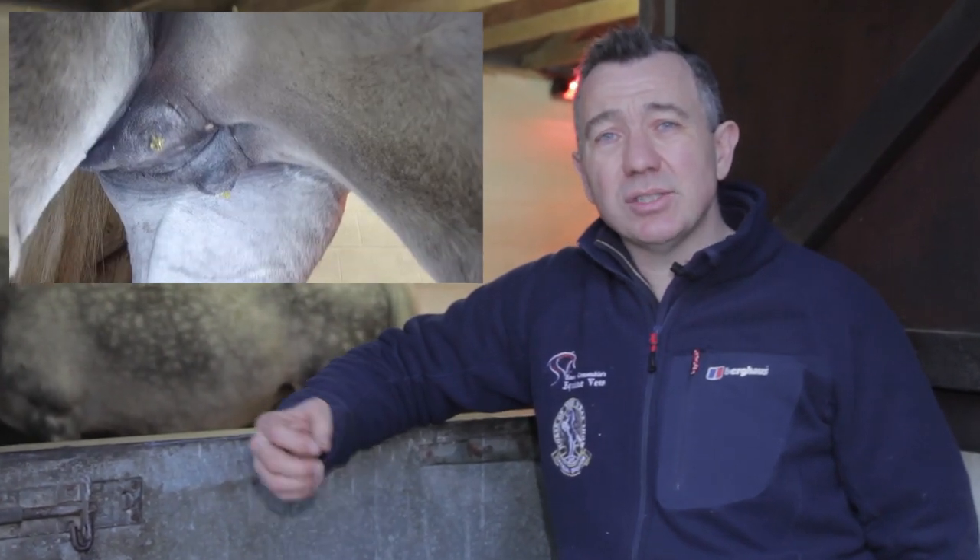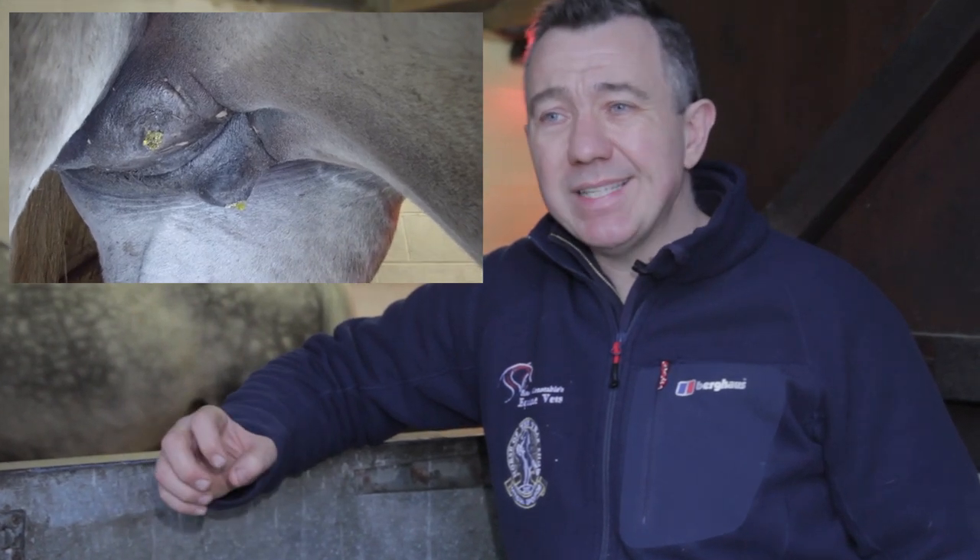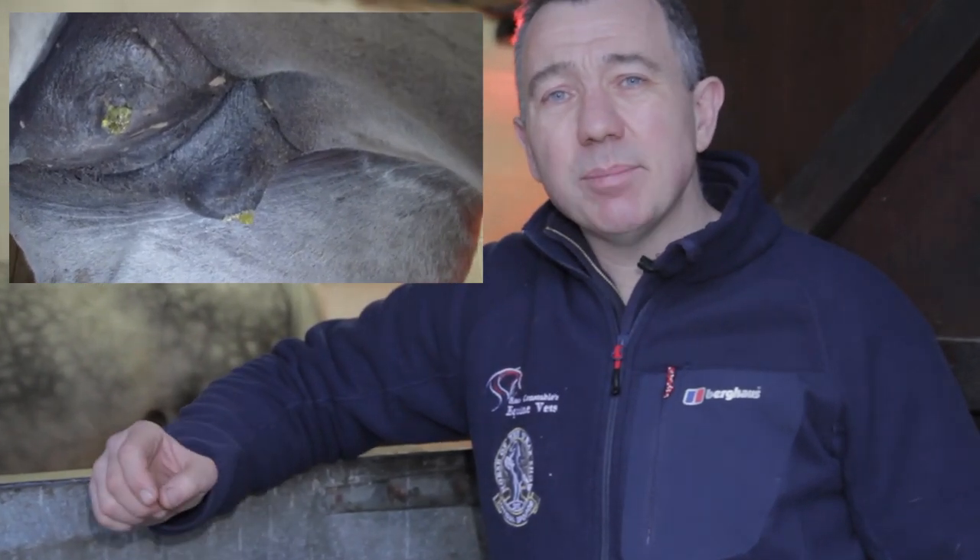Getting down to the last few days, the main thing to look for is waxing up on the teats — a waxy substance with a yellowy-white appearance just on the ends of the teats, which can get quite large, even the size of a small grape sometimes. That is generally a very good sign that foaling is imminent; we're talking 24 to 48 hours, but it can be several days, so it's another important thing to watch for.